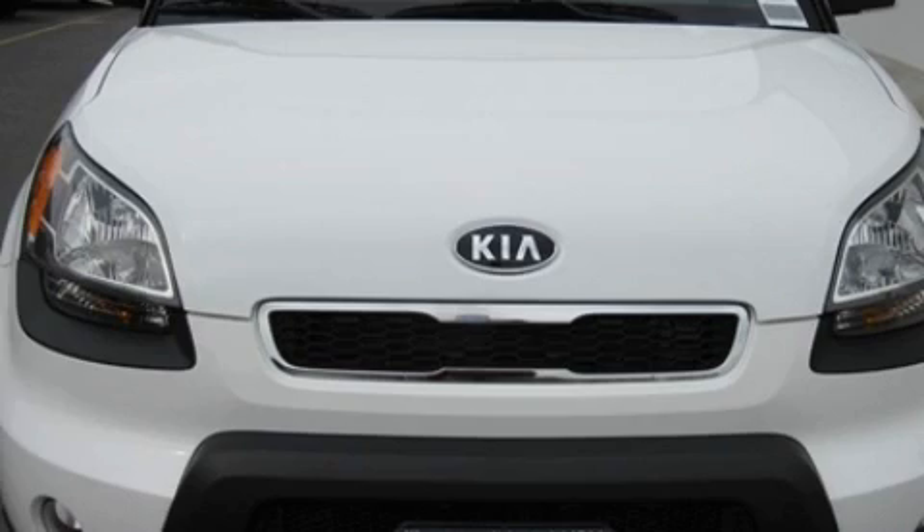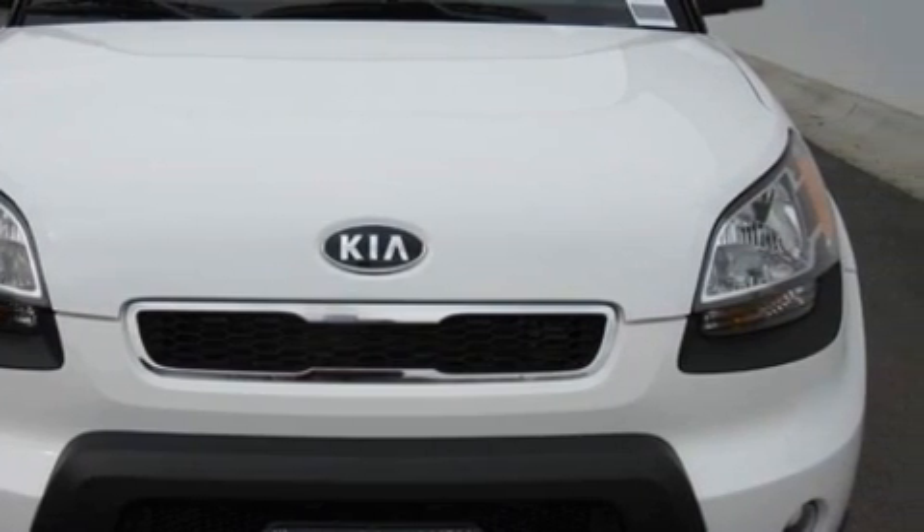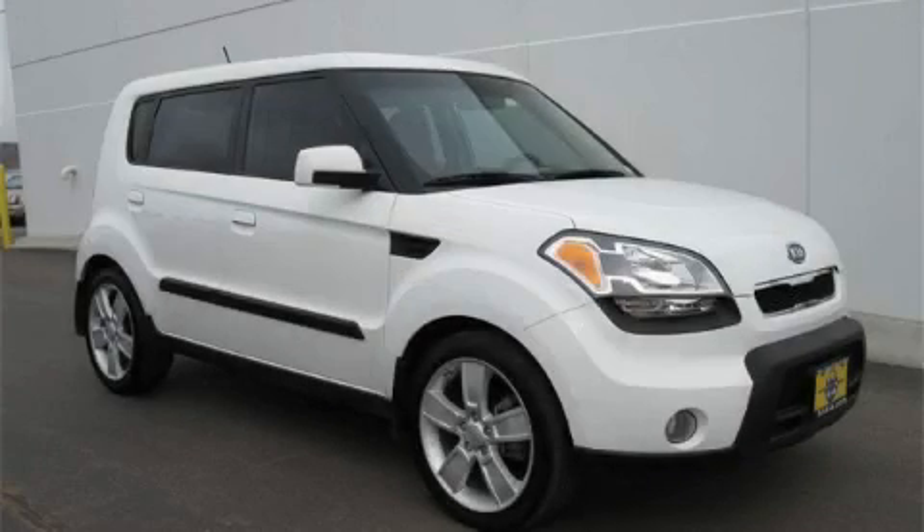This crossover has had only one owner, and it qualifies for the Carfax buyback guarantee. Stop by today and test drive this crossover for yourself.